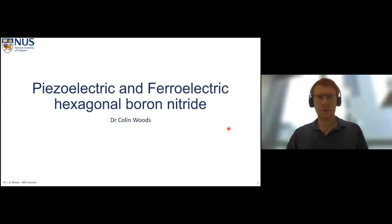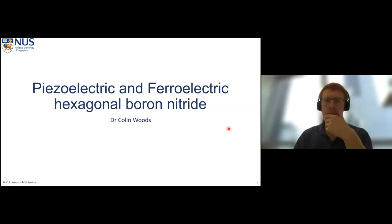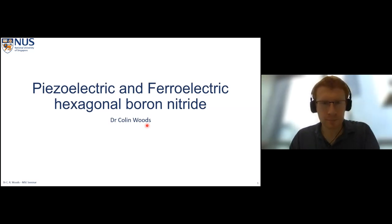Before I start the seminar, I would like to give a brief introduction. Dr. Wu is now an assistant professor in the Department of Material Science and Engineering. He is an expert in two-dimensional materials, including materials physics and devices. Dr. Wu received his master's degree in physics from University of Manchester in 2012. In 2016, he earned his PhD degree from University of Manchester for his work on interfacial interactions between graphene and hexagonal boron nitride.